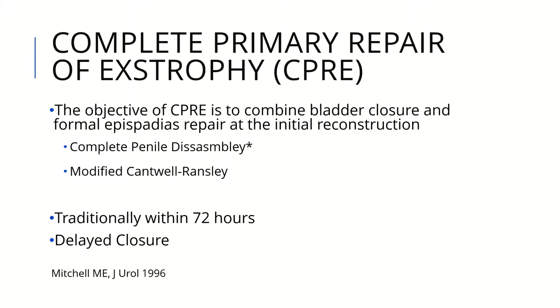The other modern approach is the complete primary repair, which aims to minimize the number of operations. It includes not only closure of the bladder but also the complete penile disassembly, sometimes in a modified form such as modified urethral reimplantation. The procedure is done at 72 hours, and sometimes in a delayed closure manner at 3 months or more.